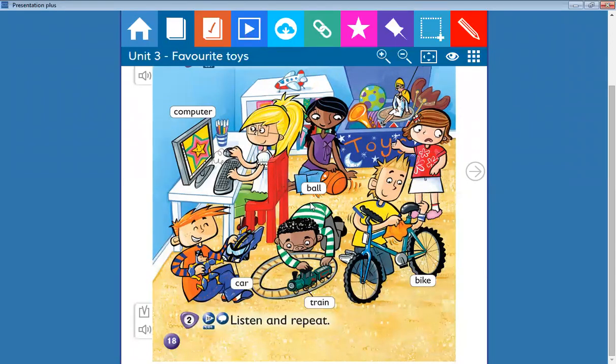Ball! Yes, good job! Well done. Bike, train, car. Repeat with me: car, train, bike.